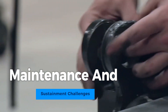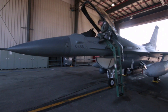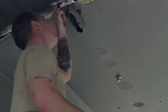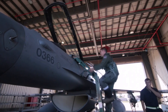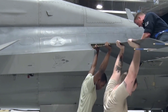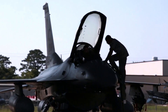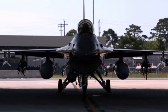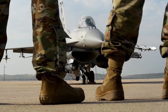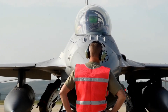Maintaining and sustaining the F-16 fighter presents substantial challenges. The aging fleet demands continuous upgrades to incorporate modern technology while preserving airworthiness. This balancing act between innovation and cost efficiency is intricate. Sourcing and stocking spare parts for diverse variants is another logistical hurdle, ensuring readiness across the entire fleet. Extensive operational deployments necessitate rigorous maintenance schedules, straining resources.